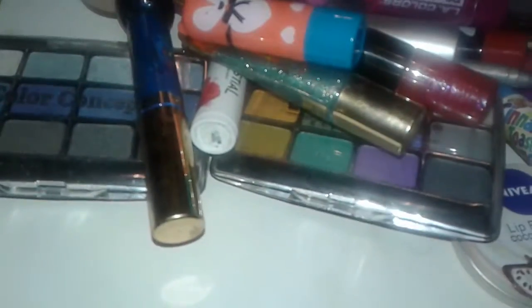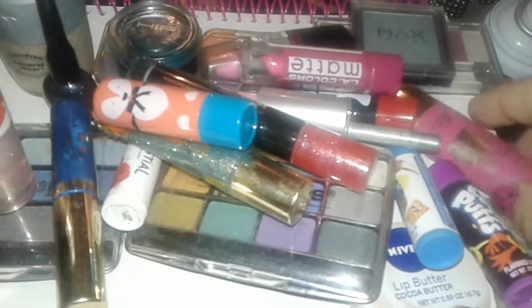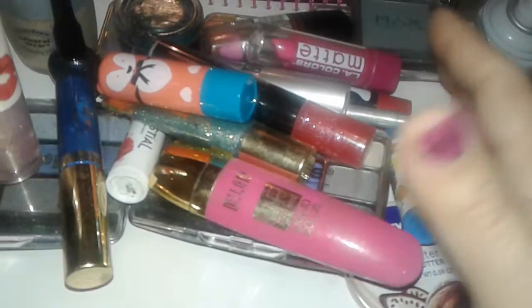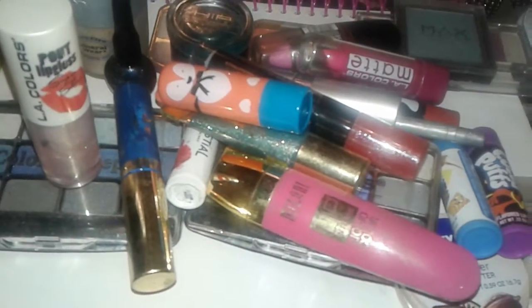It's a really bright, bold electric blue. All these makeup items are from the Dollar Tree, so check out your local Dollar Tree — you might find some goodies. Stay tuned for more of my videos, I have a whole lot to show. Have a good day, bye!